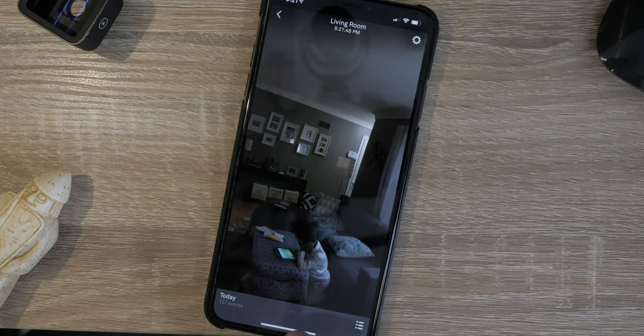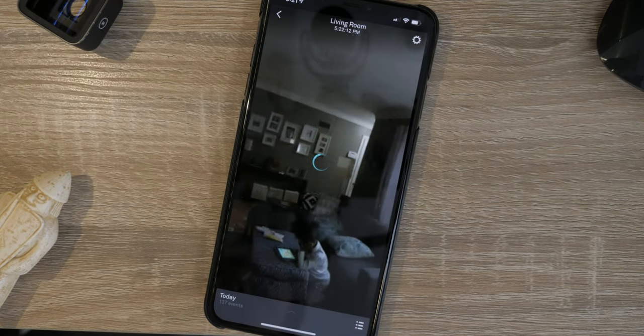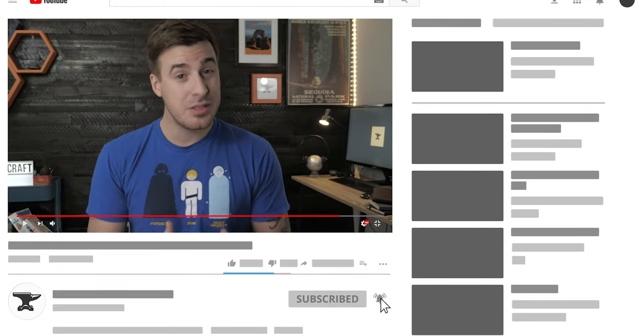Background audio is arguably the most important feature a Wi-Fi monitor can offer. If you don't have this, whenever you're using another app on your phone — like watching YouTube videos, or hitting the subscribe button — you won't be able to hear your baby.